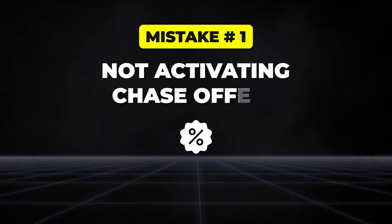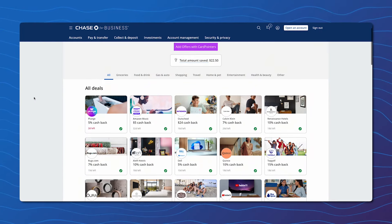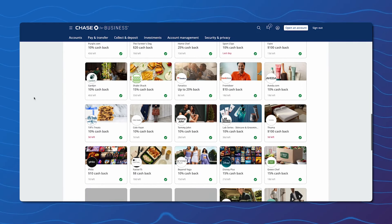With all that said, let's dive right in with mistake number one: not activating Chase offers. These are free deals with select retailers where you can earn additional cash back — essentially free money. Each month, Chase works with tons of retailers like Men's Warehouse, Chevron, NW, Lululemon, YouTube TV, Kindle, and more. You can earn cash back for shopping at those retailers on top of the points you've already earned on your credit card.